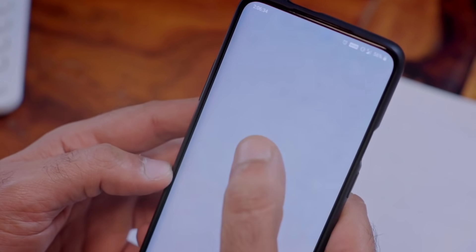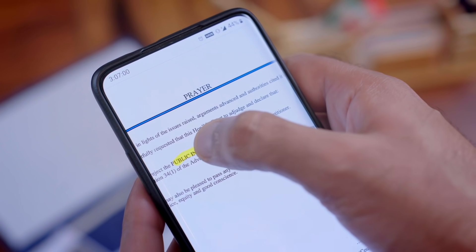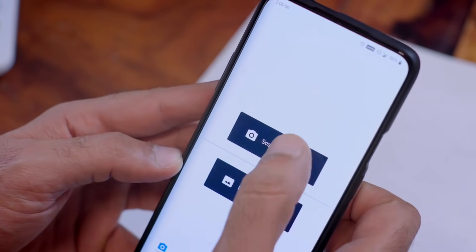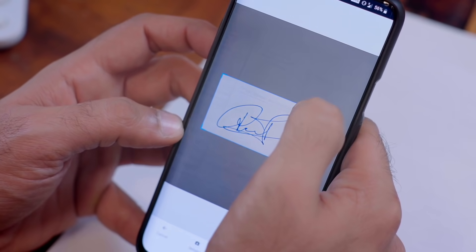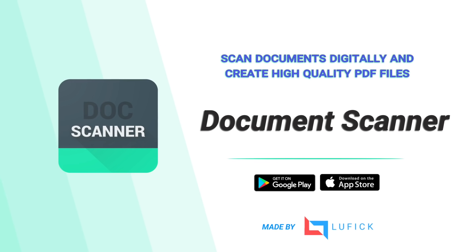Sometimes it also does more than what you expect from a scanning application, such as highlighting the important lines and adding signatures on your document. So download now, scan it and share it.